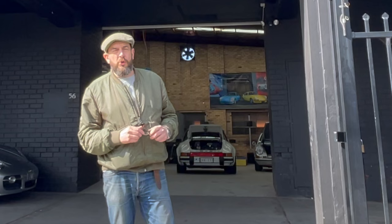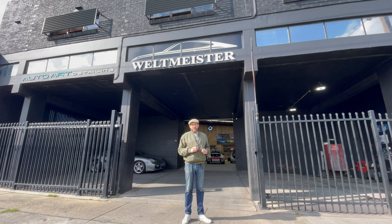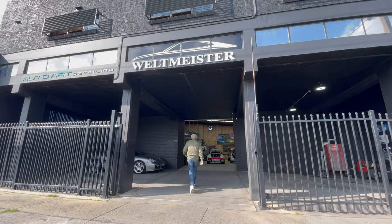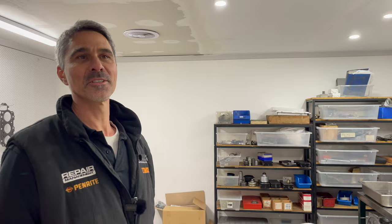Welcome to a new Dave's Workshop Tours video. This time I'm at Waldmeister in Melbourne South. Their particular specialism is Porsches, so let's go inside and see what they've got. The company was set up in the early 90s by Ben Fargetter and specializes in both air and liquid cooled Porsches from 1965 onwards.